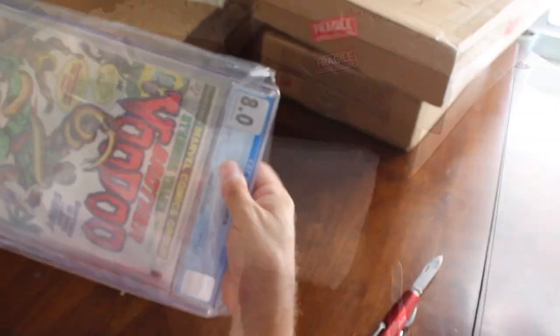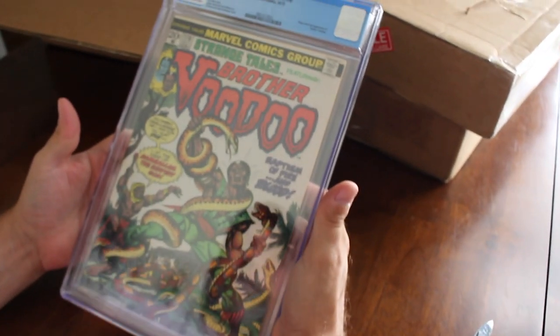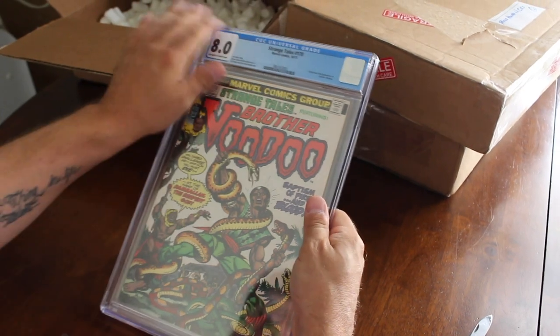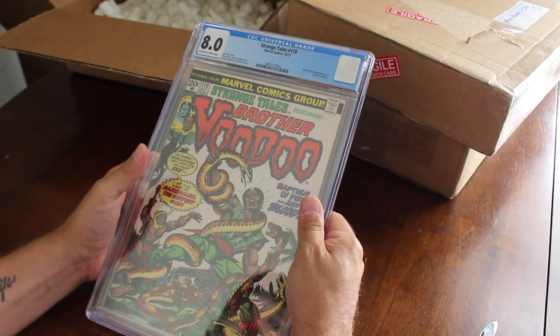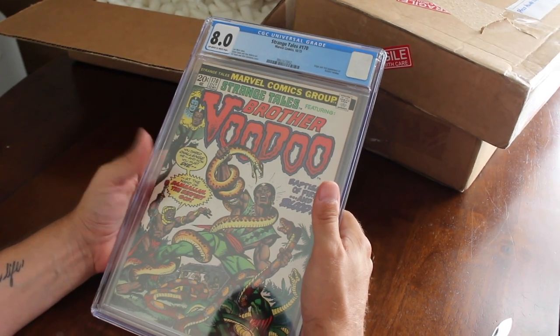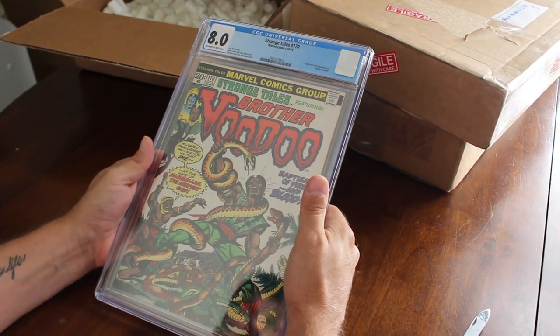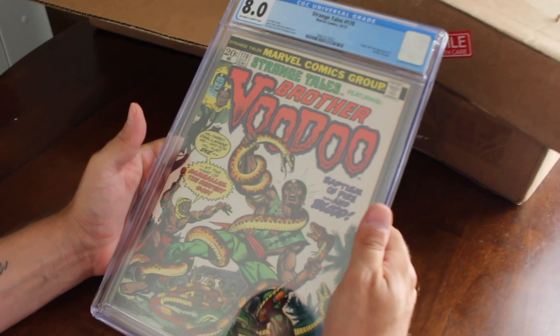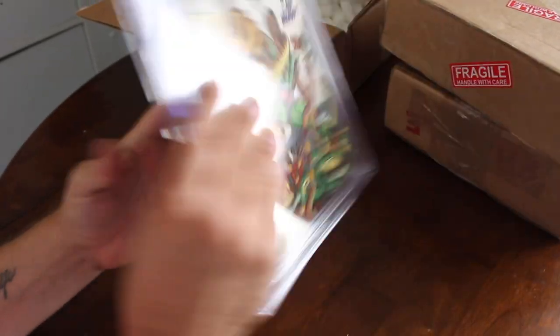This is a cool one — Strange Tales #170, 8.0, off-white to white pages. This is the origin and second print appearance of Brother Voodoo. I have his first appearance in an 8.0, and I kind of wanted his second appearance. This is just an awesome cover — I love Strange Tales. Nice 8.0, kind of high grade for this. Awesome book.